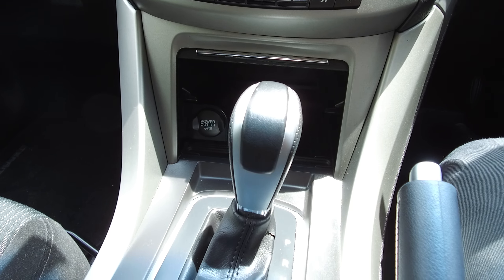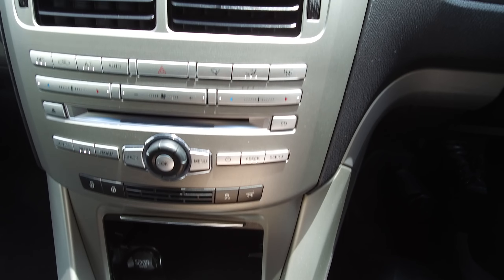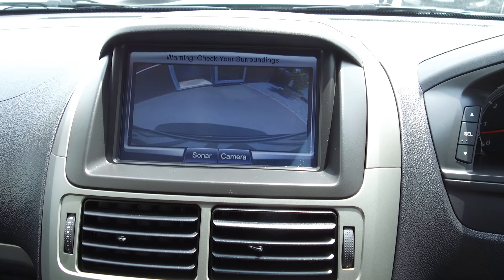It's a six speed automatic transmission with a sport and select shift mode. Putting it in reverse, I'll just show you the reversing camera there quickly.